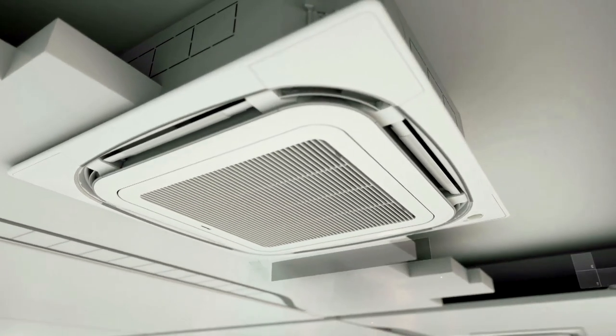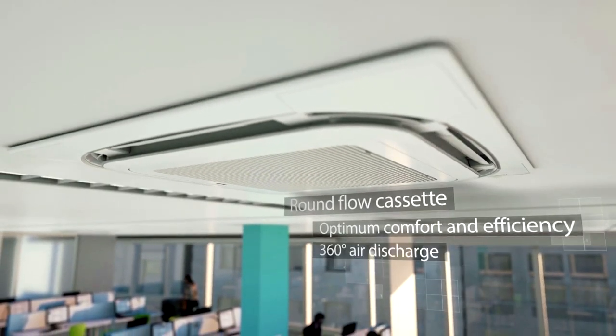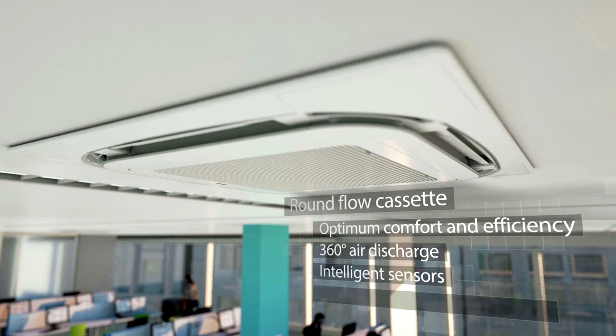Our round flow cassette offers optimum comfort and efficiency thanks to a 360-degree air discharge, intelligent sensors and a unique auto-cleaning function, also reducing maintenance time and cost.